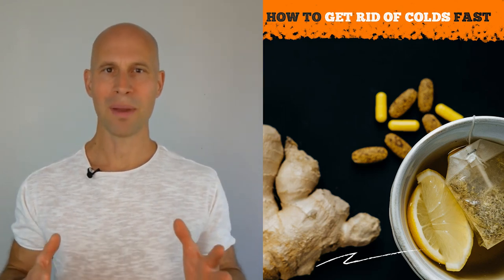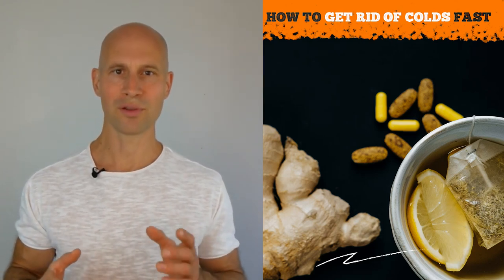If you've managed to catch a cold, here are the best and fastest ways to reduce the duration and intensity of any virus or bacteria-induced cold as soon as possible.